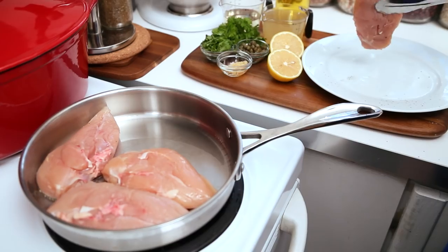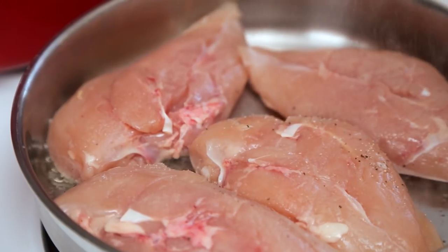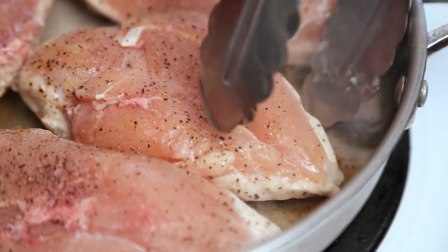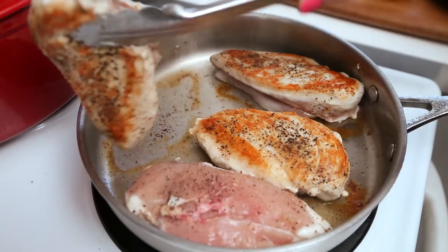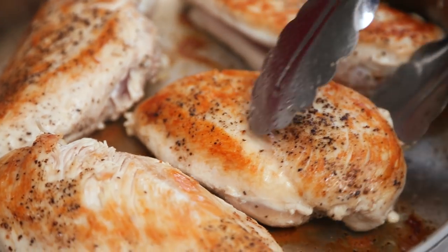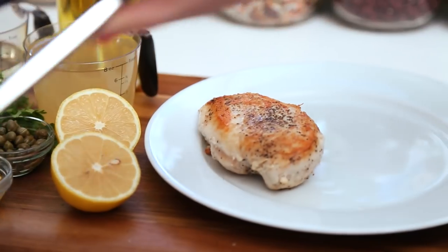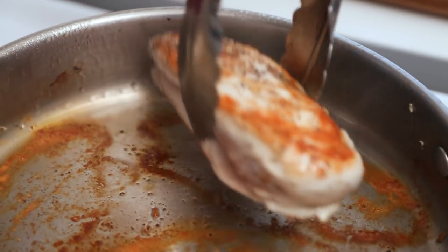We're going to do them top down first — just trying to give them a quick brown on both sides. You'll know they're ready to flip when they release easily from the pan. Trust me, do not try to flip them before because you'll end up ruining your chicken. Now that these are beautifully browned on both sides, we are just going to set them aside and get to work on our beautiful sauce.